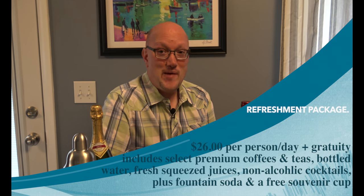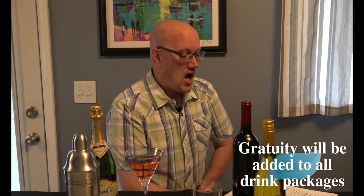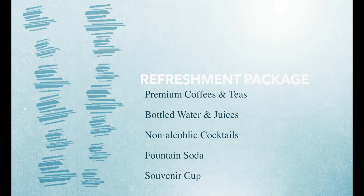The second package Royal Caribbean offers is called the Refreshment Package — $26 a day, excluding gratuity. What this entitles you to is their whole selection of premium coffees and teas, bottled waters, freshly squeezed juices, non-alcoholic cocktails, plus fountain sodas, and you will get a souvenir Coca-Cola cup.